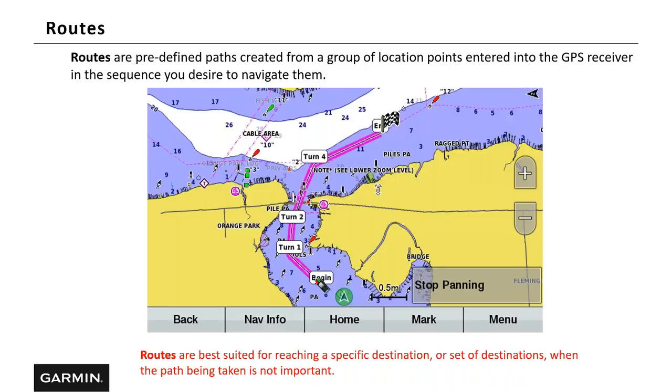Routes are predefined paths created from a group of locations entered into the GPS receiver in the sequence you desire to navigate. You can see our vessel on screen — we've tapped the screen and added one turn, two turns, three turns, and our end destination. The problem is we don't know the water depth, so if we travel this path we need to monitor our water depth to make sure we don't run aground. Routes are best suited for reaching a specific destination when the exact path taken is not important. I usually only use routes when I'm in open water.